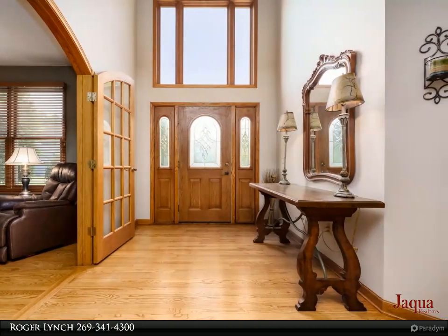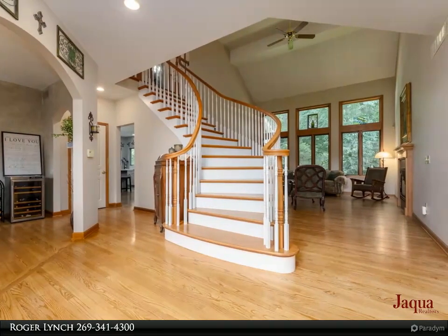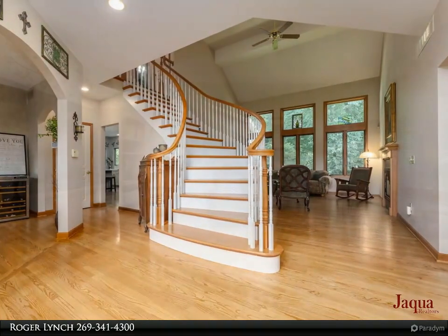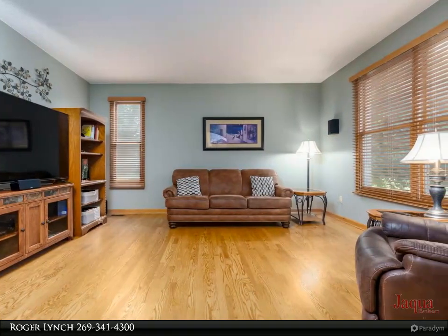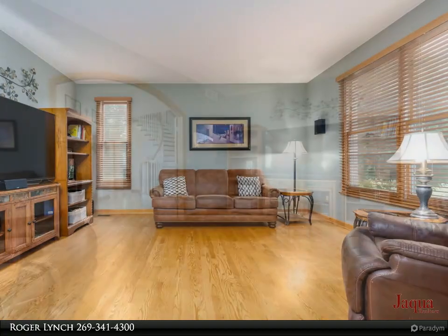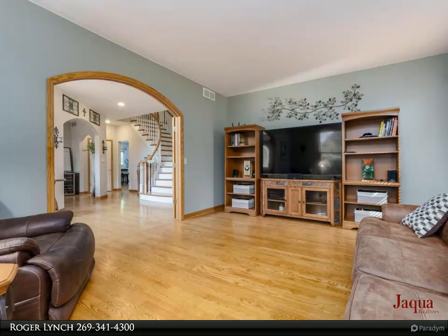From the moment you step through the front door, you are greeted by a majestic grand staircase leading to four upstairs bedrooms. Indulge in the large tub, the spacious walk-in shower with impeccable tile work, and dual vanities in the primary bath, off of the primary bedroom. Also part of the primary bedroom suite is a spacious walk-in closet.